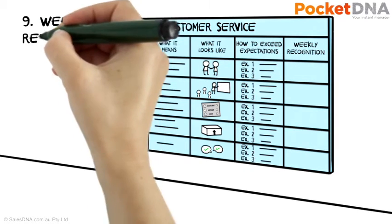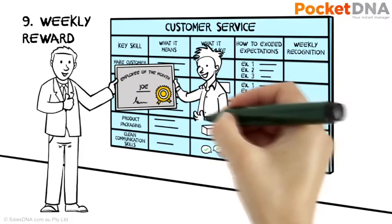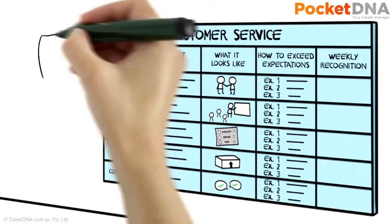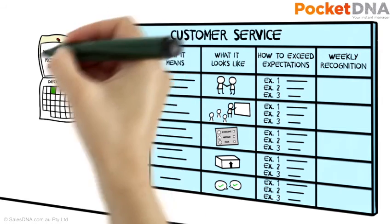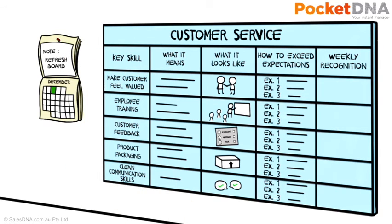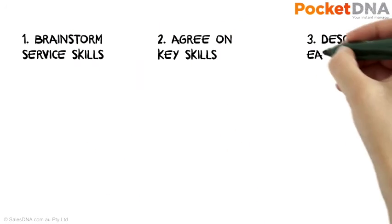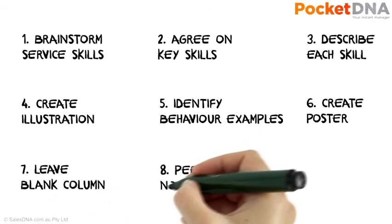At the end of the week, the team leader can read through each of the notes and reward the staff member who's demonstrated the most outstanding customer service as nominated by their peers. Remember to refresh the boards every few months to ensure ongoing engagement and commitment to critical customer service behaviours from everyone in your team. If you do this, you'll find yourself delivering service to your customers that your competitors can only dream about.